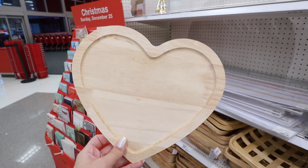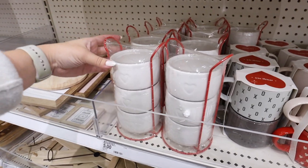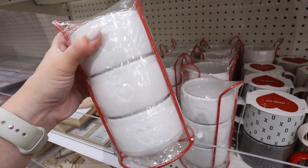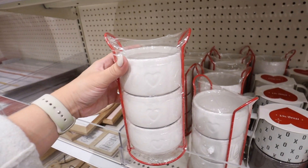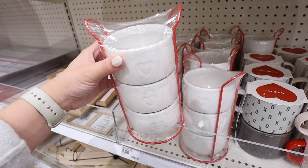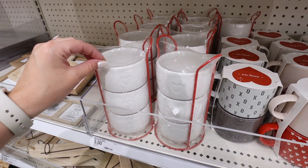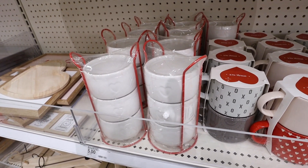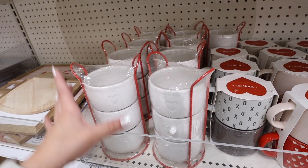There is also this adorable five-dollar heart, labeled as a heart charcuterie board — you could paint it as a craft or use it as an actual charcuterie board. They also have these three stacked bowls for the Valentine's Day collection with a heart embossed or engraved on the front — a heart snack bowl set. Brian and I love to use these for charcuterie boards, or for dipping sauces when we have people over. These are very minimal on design, great ceramic snacking bowls.